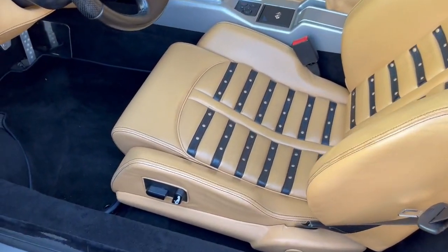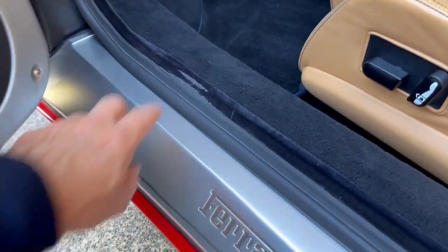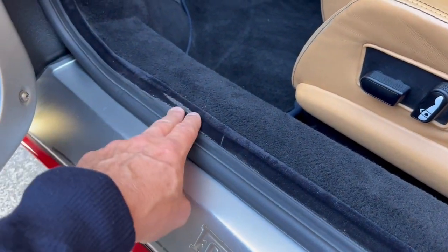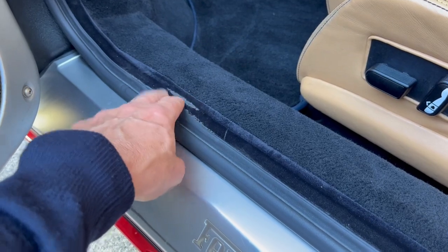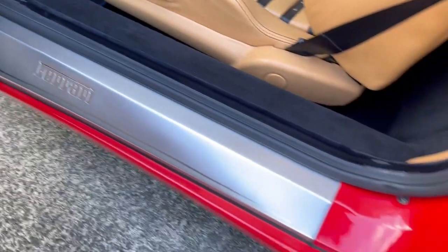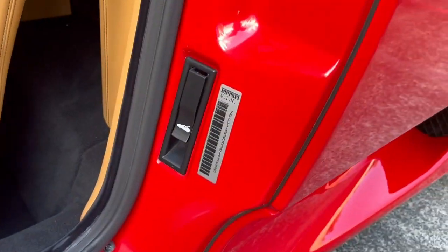The seats are in great shape — I've done lots of close-up shots. There's a bit of wear on the weather stripping trim, I think from people's feet getting in and out over time. But everything else is clean — the rocker panel is all clean, and there's the VIN number.